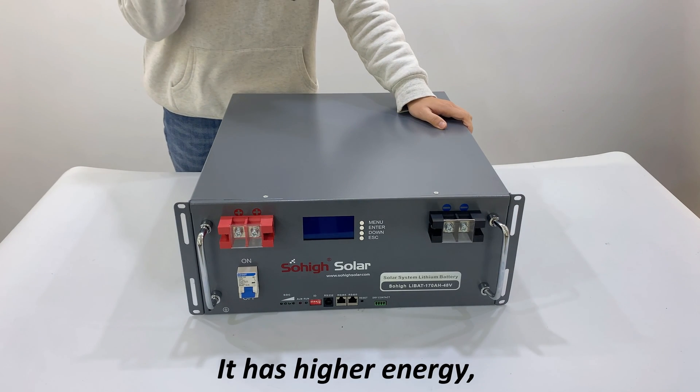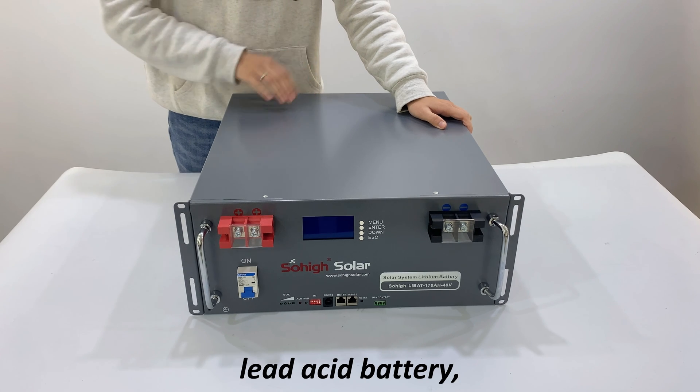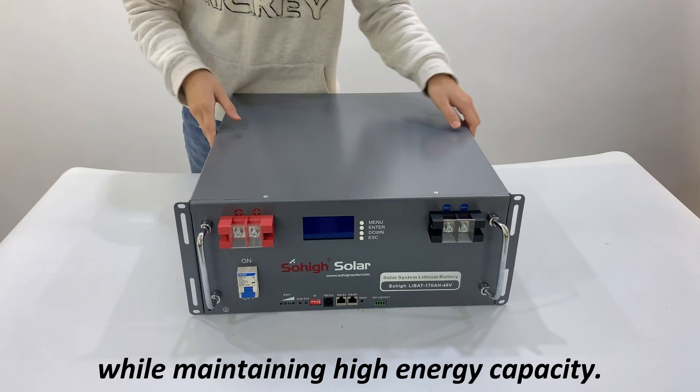It has higher energy density, providing twice as much power as comparable lead-acid batteries, and even has a higher discharge rate while maintaining high energy capacity.